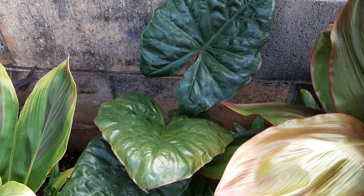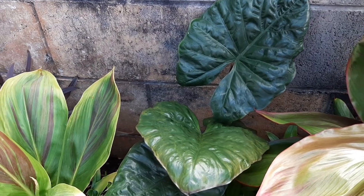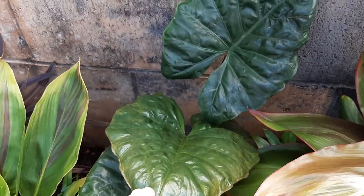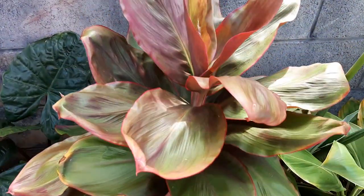I filled in from the back with a few alocasia and colocasia. This one is Yucatan Princess, and it's doing much better than I thought it would, so that's great. Next is Kawaii Beauty — I really like this one.